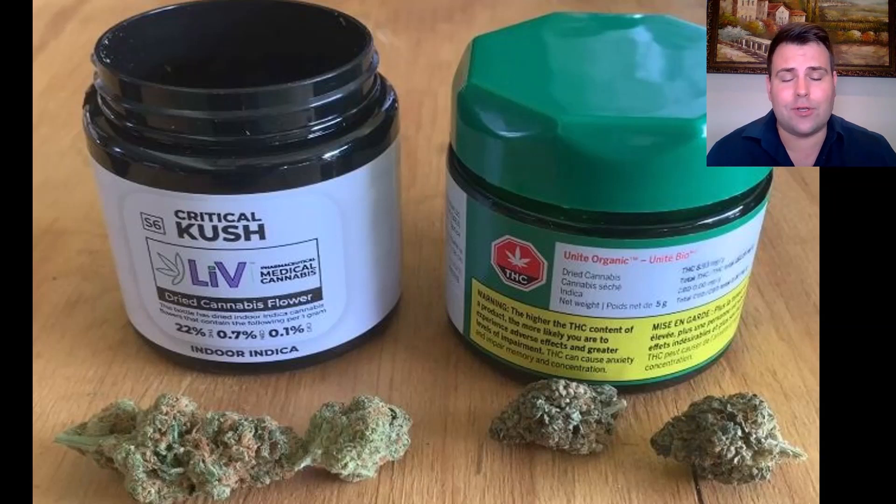So there you have it — South Africa producing world class cannabis to rival any international brand. Now we're going to get into a conversation with the actual medical patient who's tried both of these products and he's going to tell us a lot more.